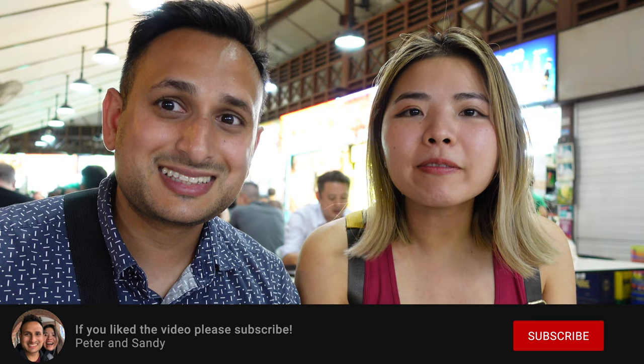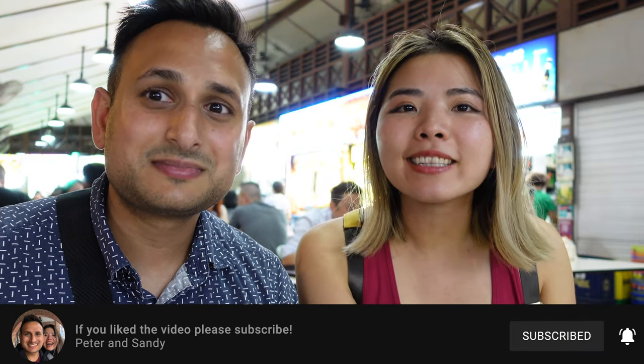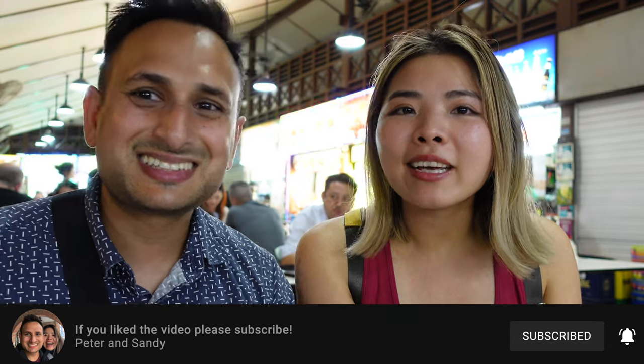We're just gonna finish all of this delicious food, maybe try a little bit more, and then make our way back to our Airbnb. I hope you guys enjoyed coming to Singapore with us — we've had a great time here and we'll definitely be back. If you enjoyed our video please hit the like button and subscribe to our channel for more content. We'll see you in the next one, bye!